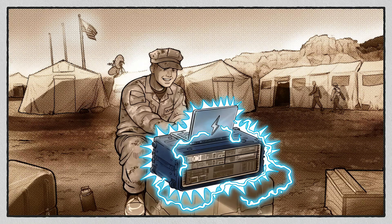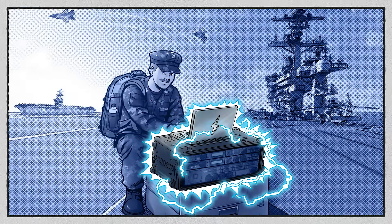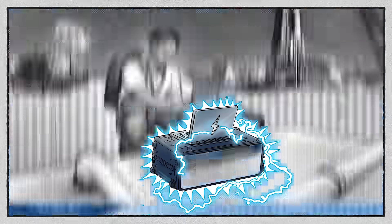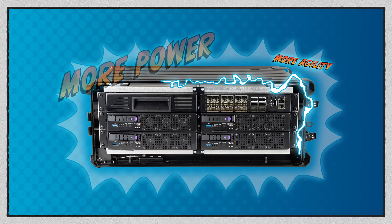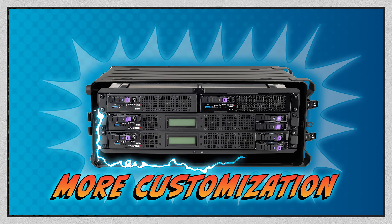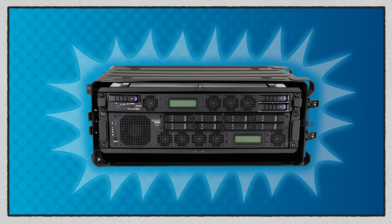From land, to sea, to air, to space, each kit is optimized for more power, more agility, and more customization to achieve mission success.